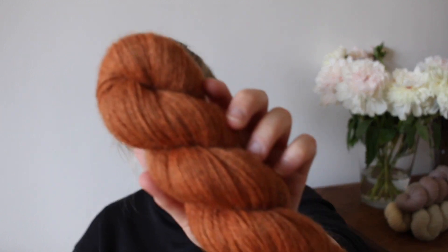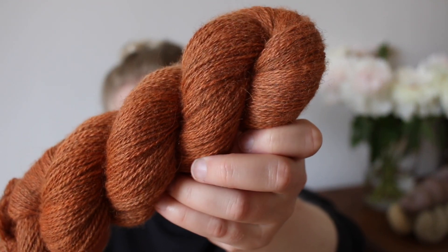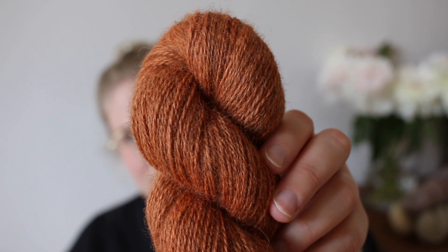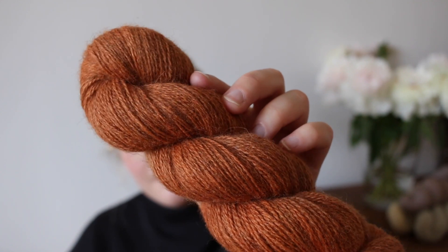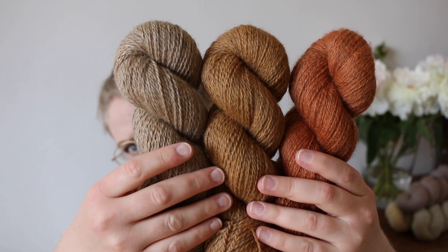Caramel goes very well with Almond as well. Then we have another kind of brownish warm shade that is also kind of a classic: Maple Leaf. Maple Leaf is more of a rusty orange-brown, and although you'd probably say it's a very fall-like color, I feel it also goes very well for spring if you combine it with some lighter colors. These are Almond, Caramel, and Maple Leaf together — our more neutral brown-beige range.